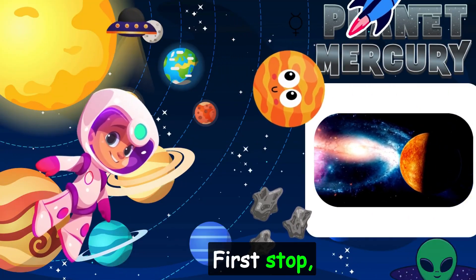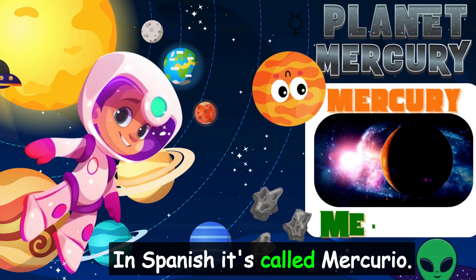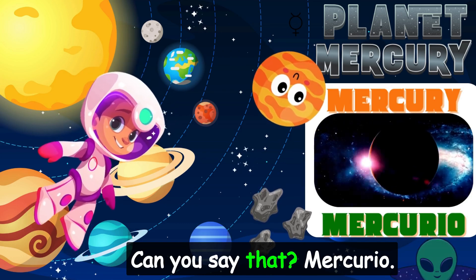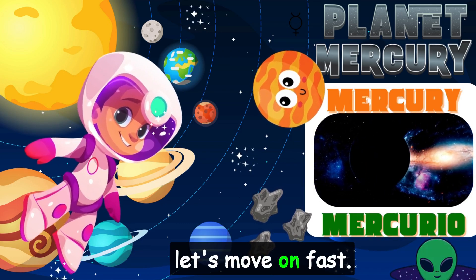First stop, the closest planet to the Sun: Mercury. In Spanish, it's called Mercurio. Can you say that? Mercurio. It's super hot here, so let's move on fast.